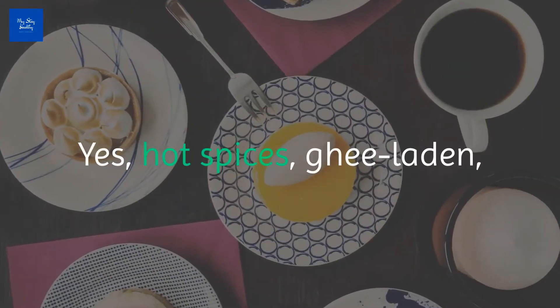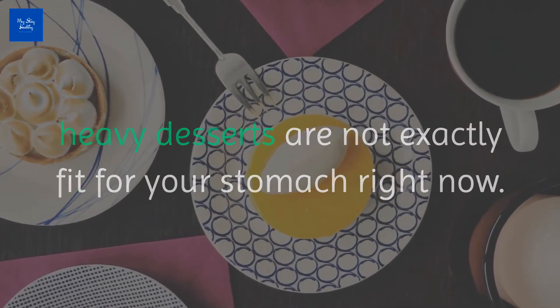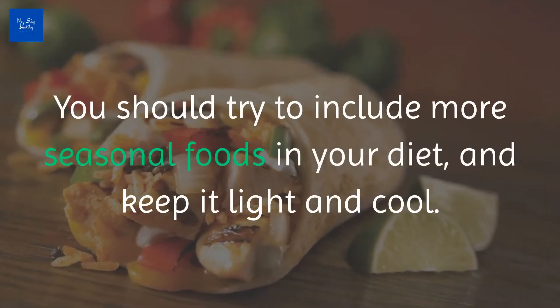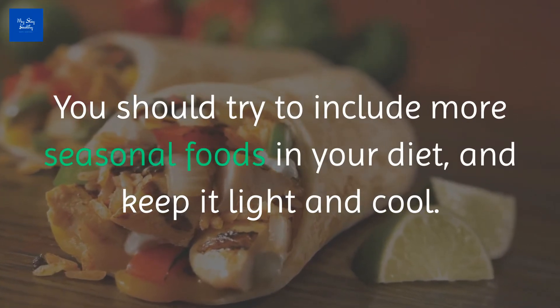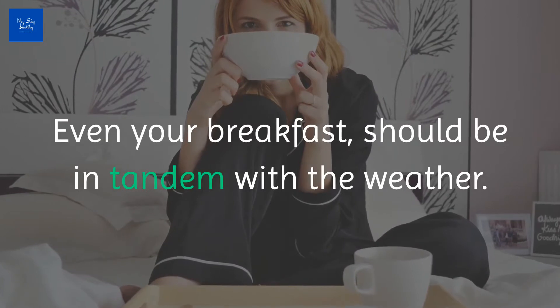Hot spices, ghee-laden, heavy desserts are not exactly fit for your stomach right now. You should try to include more seasonal foods in your diet and keep it light and cool. Even your breakfast should be in tandem with the weather.